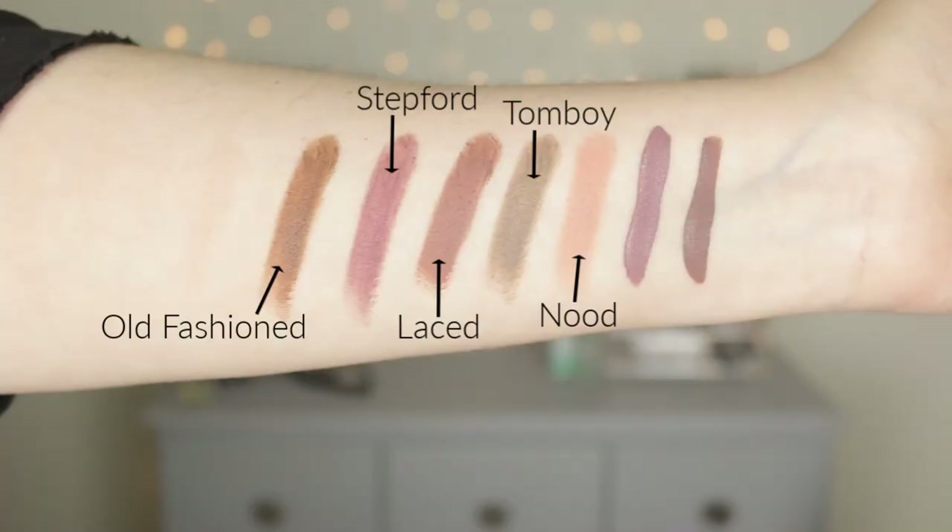We have Tomboy, described as a moss gray with a neutral undertone. Next is Nude, which is a soft, kind of peachy muted pink — it looks more peach on my skin tone. Then we have Laced, which is a mid-toned gray-brown shade — this one is so pretty, one of my favorites. All three of those shades are considered an ultramatte finish. Then we have two shades with a matte finish: Stepford, described as a deep mauve gray — that's actually what I'm wearing on my lips today and I love it.